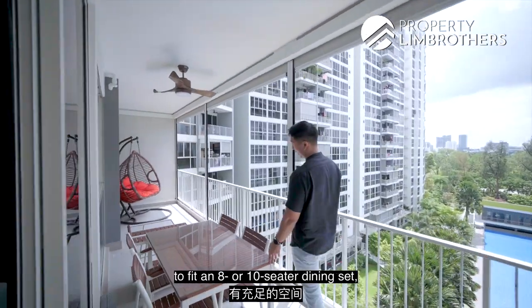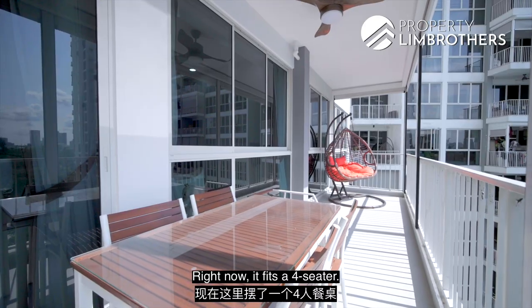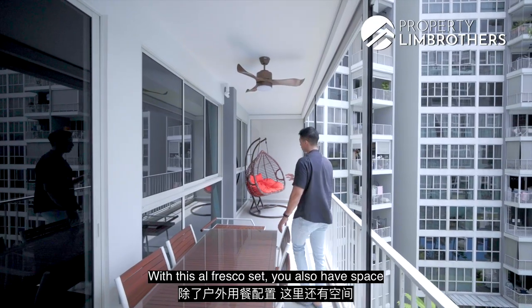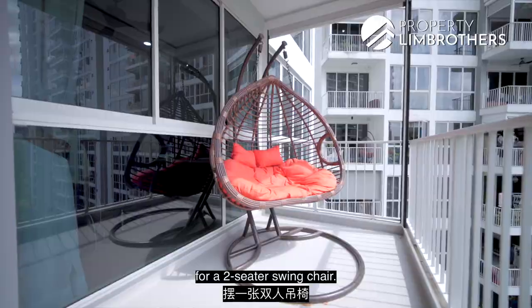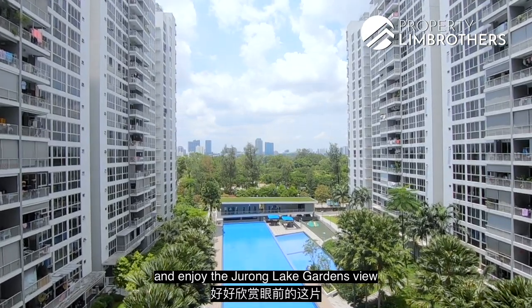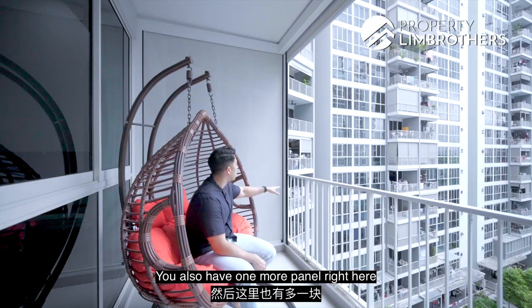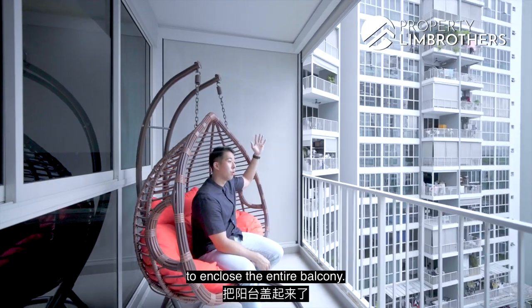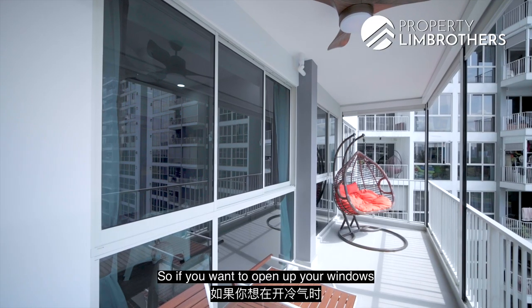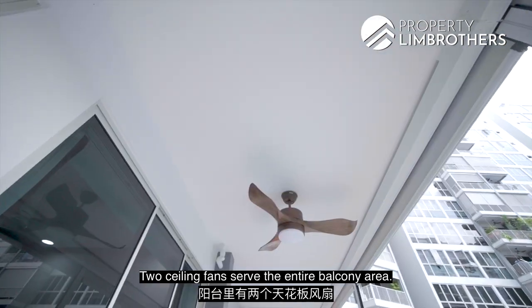The balcony has more than enough space to fit an 8 or 10-seater dining set given its entire length. Right now it fits a 4-seater alfresco set plus a 2-seater swing chair — ideal for sitting and enjoying the Jurong Lake Gardens view. Zip track is done for the entire length of the balcony with an additional panel to fully enclose it. You can open your windows with air conditioning on, and two ceiling fans serve the entire balcony area.